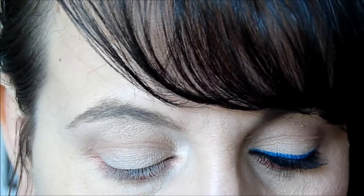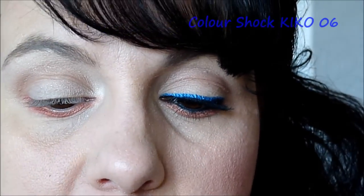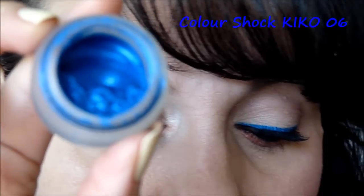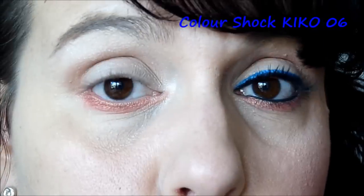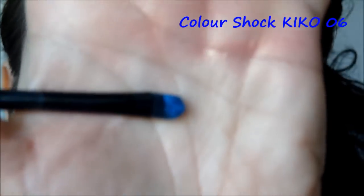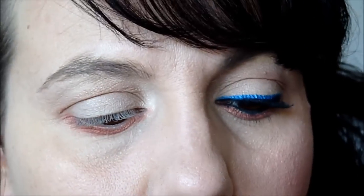Maintenant, je reste chez Kiko et je prends un Color Shock — celui de l'année dernière, c'est une couleur vert méditerranée, le 06. Ils sont vraiment sublimes, très très beaux. La caméra ne rend pas justice aux couleurs, parce qu'ils sont en vrai beaucoup plus éclatants. Je prends un pinceau Elite qui accroche vraiment bien les Color Shock, et je vais le déposer en ras de cil supérieur.